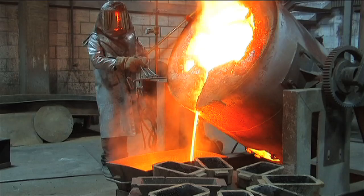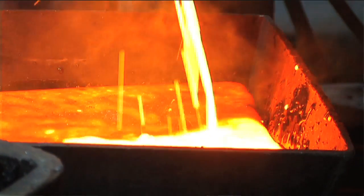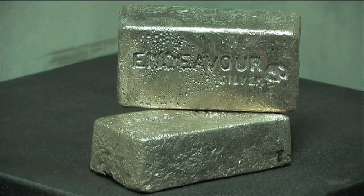What we produce out of our mine, we produce two different products. One, we produce Doré, which is about 96% pure silver and maybe 1% gold. And we also produce what we call concentrate, which is essentially a mud that includes silver and gold in it.